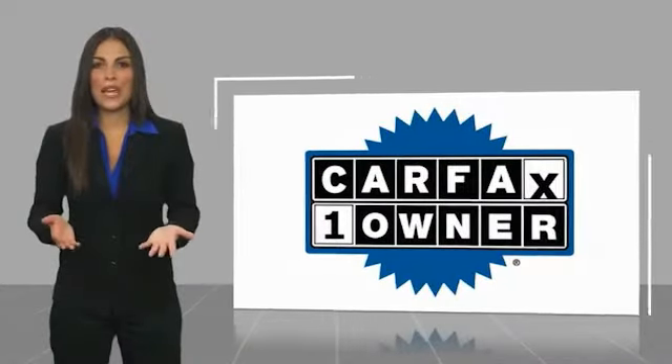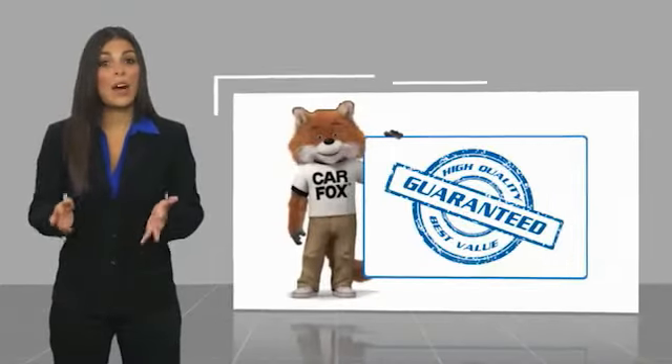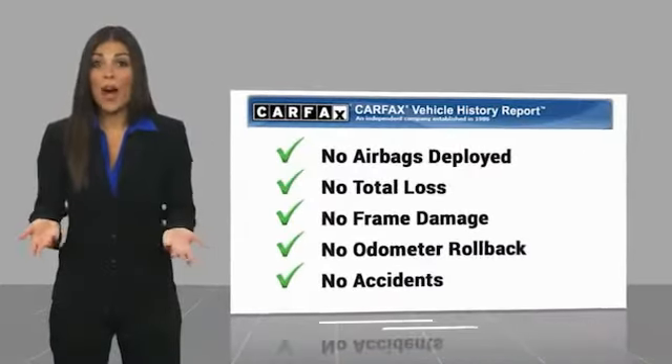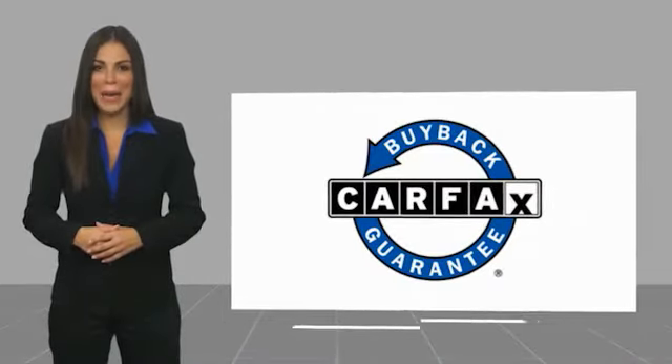One-owner vehicle with a CARFAX Vehicle History Report. Be sure to find a complimentary copy of this report online or contact the dealership. This vehicle qualifies for the CARFAX Buy Back Guarantee.